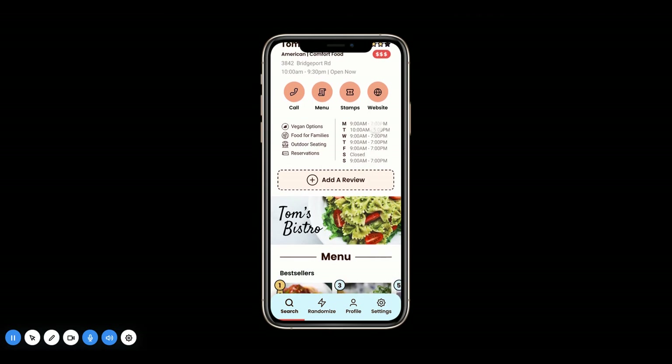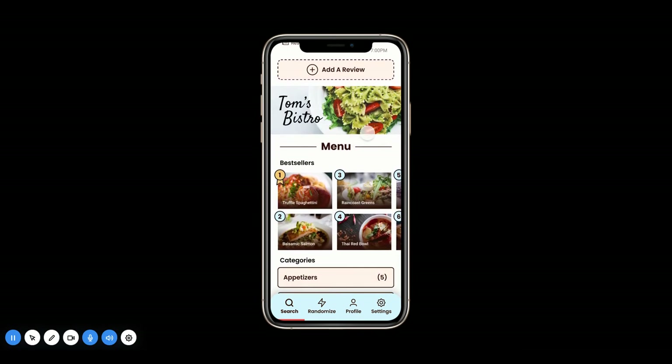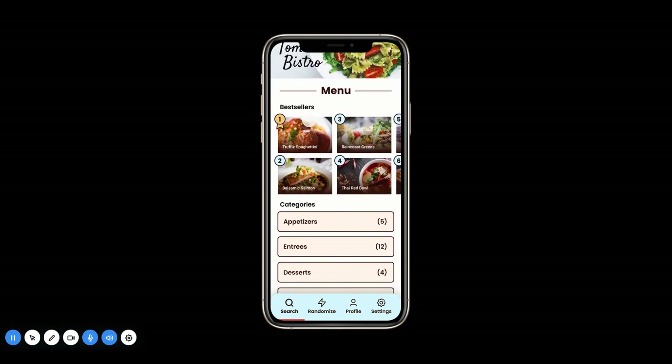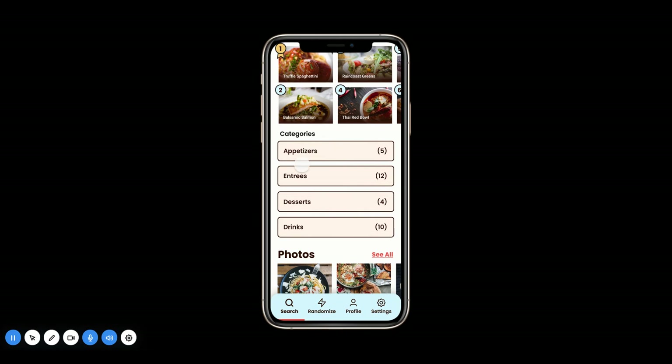Starting from the top, we have information about the restaurant, such as the hours, which are really important. And the menu right here — each restaurant will have their own personalized banner.